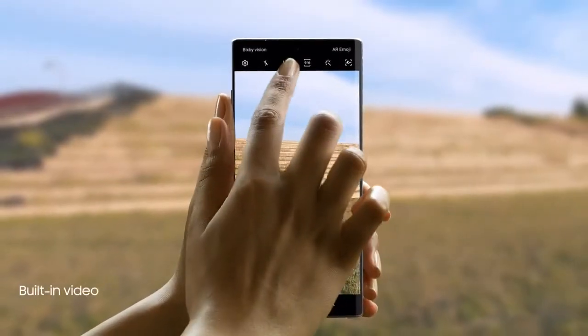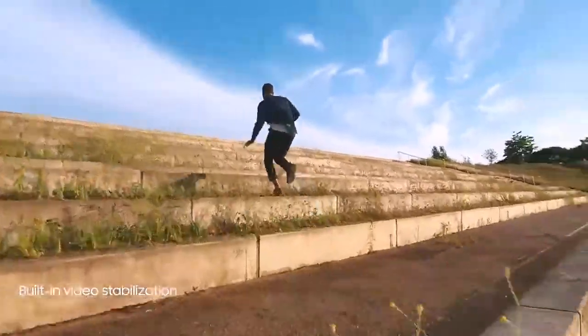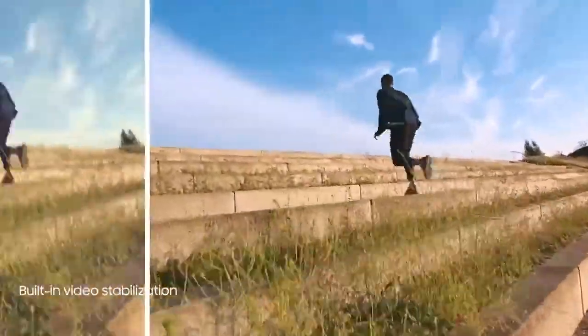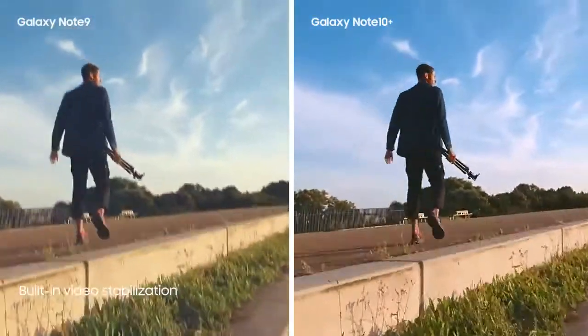And to make high-motion video every bit as epic, we've introduced advanced super-steady technology that takes away the shakes at the touch of a button. The result? A super-smooth video every time.